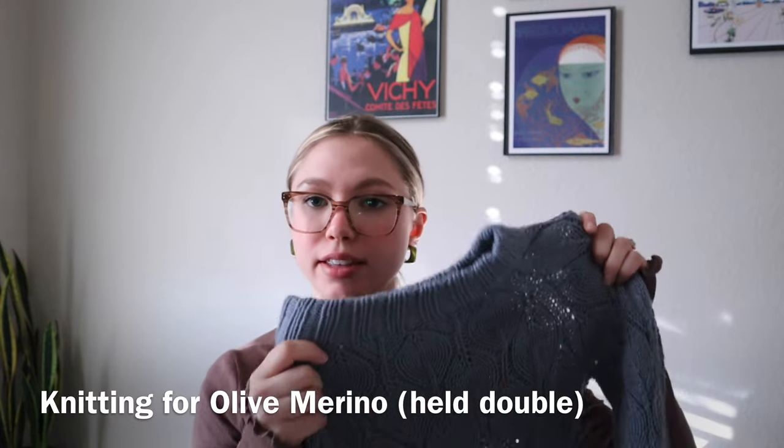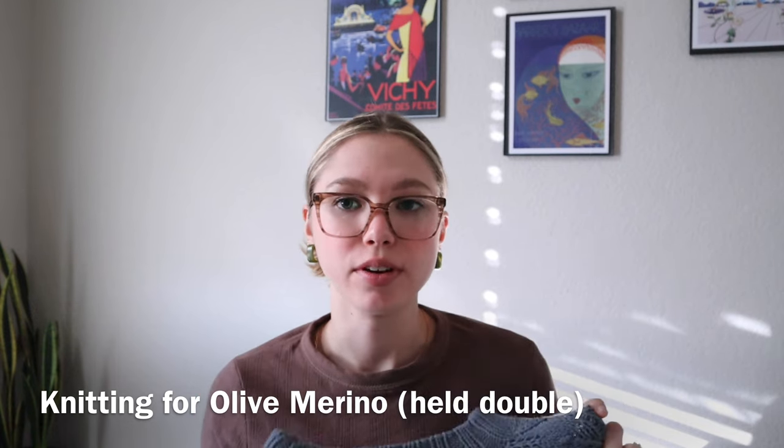I knit this sweater in Knitting for Olive Merino. Also keep in mind: my first one, the Drift Jacket, is definitely the top of my 10, but going forward I'm not really showing these in any particular order from most to least favorite — these are just the 10 that I chose.